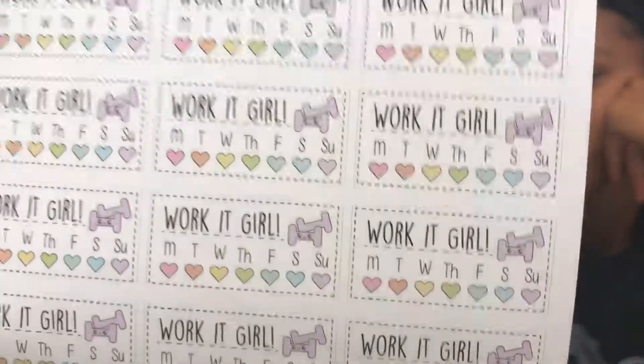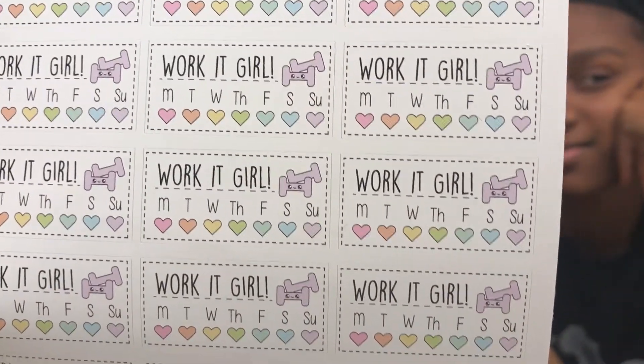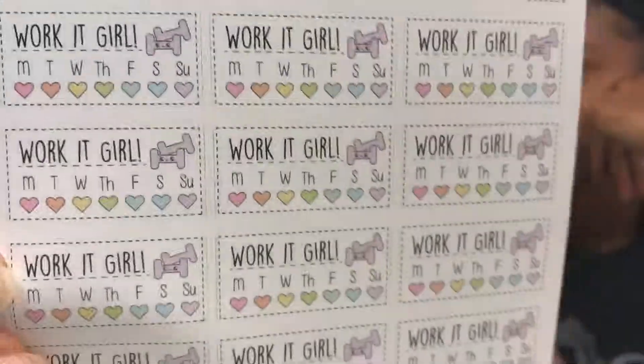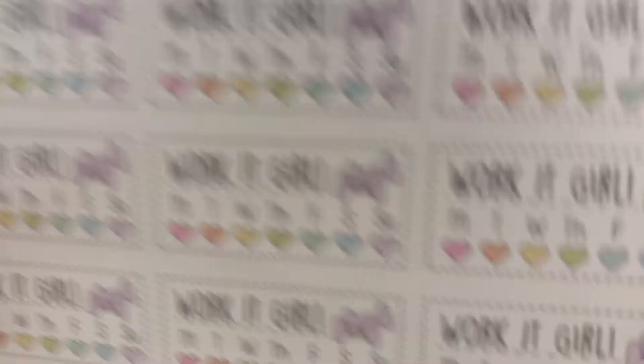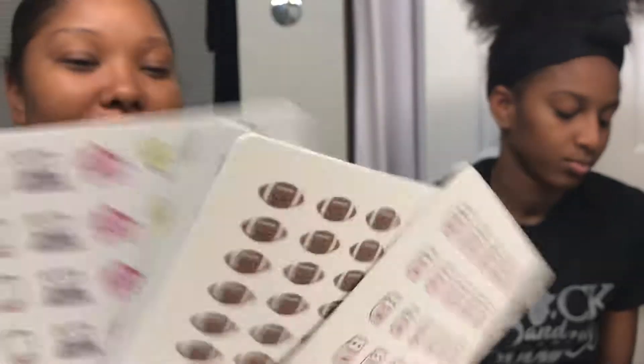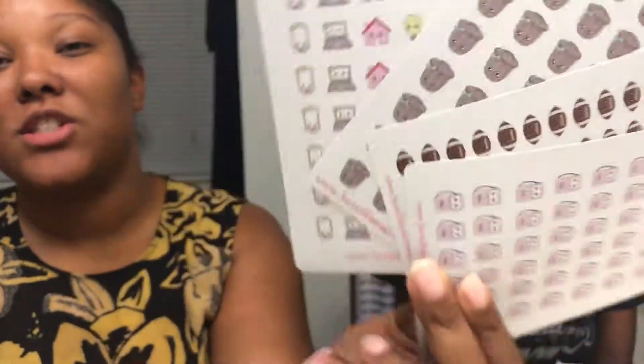This one is a workout sticker that says 'Work it, girl' with days of the week you can cross off or check as you complete a workout. It'll keep me accountable — like, 'okay girl, it's been two weeks, you need to do something.' So I purchased seven sticker sheets total, and I love the kawaii idea — the little faces and eyes. My daughter wants the grown-up stickers and I want the kid stickers; it's backwards, but it's okay.